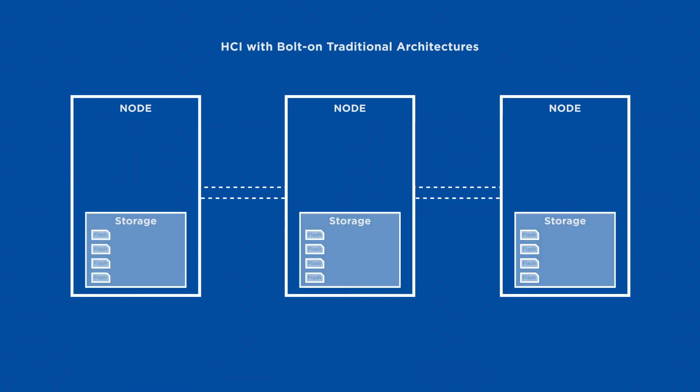Let's first take a look at an HCI system built with a bolt-on approach from traditional architectures. Let's say we have a 3-node cluster with a VM running on one of the nodes. When the VM's data needs to be stored on disk, HCI systems that are not built with distributed cloud principles make a static decision as to which node and disk that data resides on. This happens because without an abstracted metadata layer, fine-grained data management is too computationally expensive, and therefore these systems need to store data in large blocks.